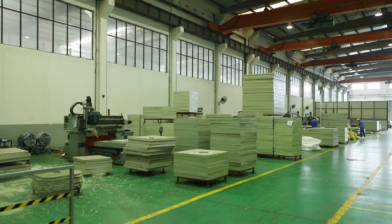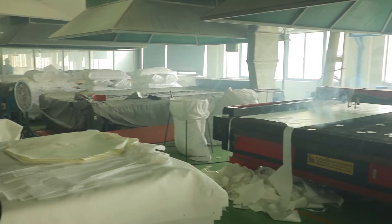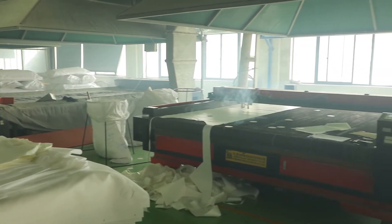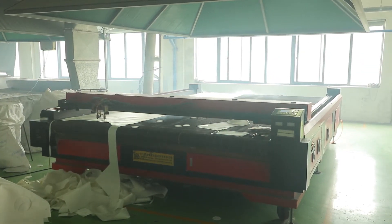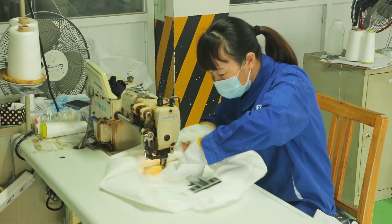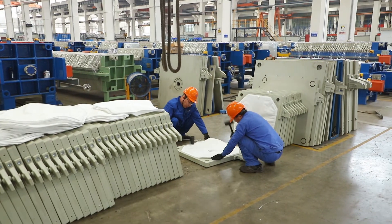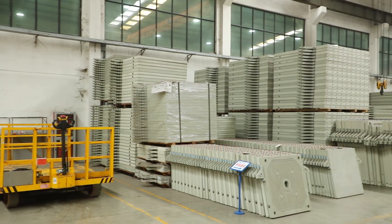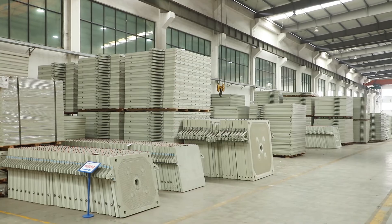They are widely applied in environmental protection, food, and chemical industries, etc. Xing Yuan has the top-ranking production equipment and technology for filter plate, including precise gantry planner, CNC gantry milling and cutting machine, hydraulic press and injection molding machine, large vertical lathe, and hot melt welding machine.